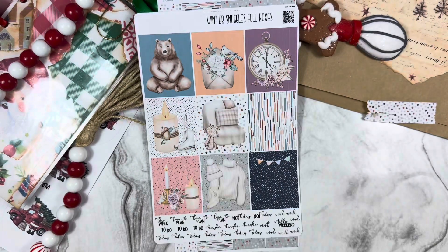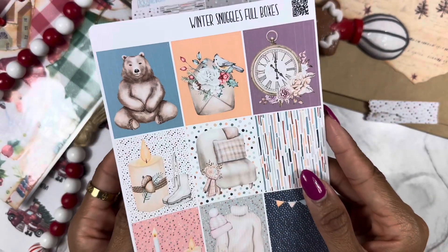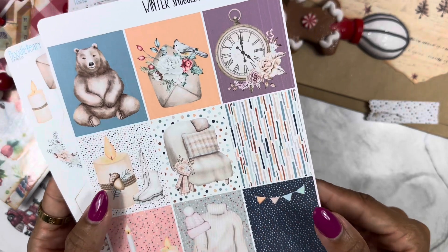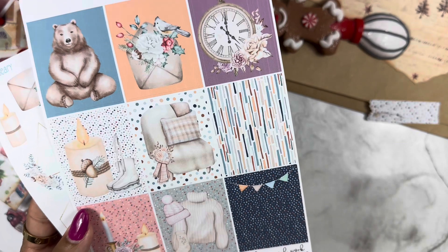We have more fun stickers. If you saw the other box, we got some stickers as well, and I believe this will probably complete the set. These are our full boxes again — I love the colors, I love the color choices.